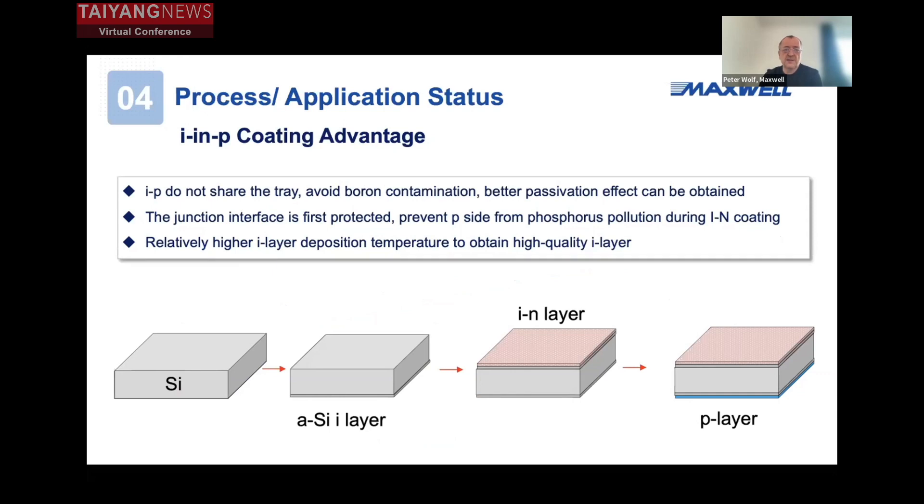Here we see the sequence so we can understand what we are doing. We do first an amorphous silicon I layer, then the I-N layer, then the P layer, all in separate tools to avoid cross contamination. This allows us to achieve much better results on the CVD coating process.